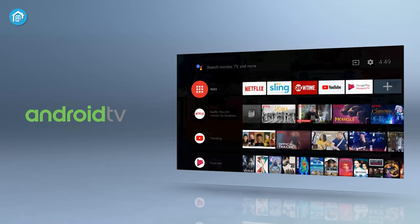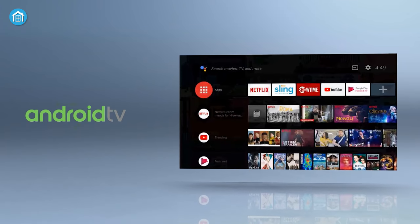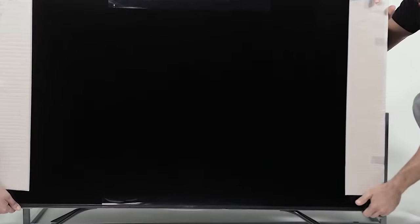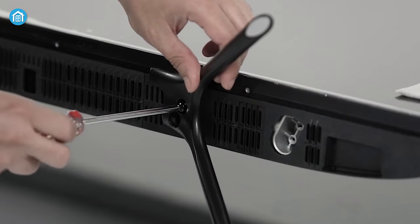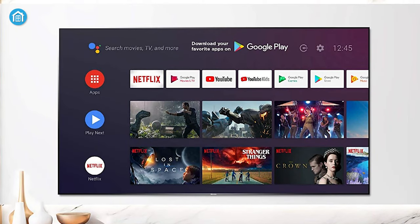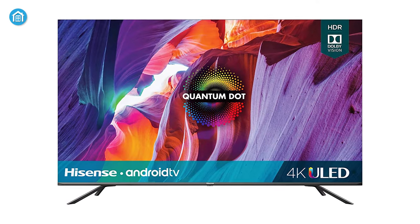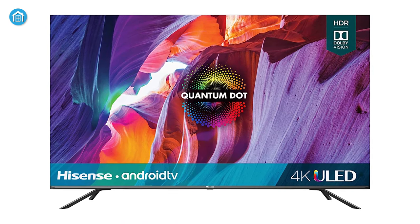The built-in Android TV offers access to a vast library of streaming services, including Netflix, Hulu, Amazon Prime Video, and more. The H8G also features a sleek design with slim bezels and a minimalist stand, making it an excellent addition to any home. The TV's intuitive interface and remote control make it easy to navigate and use. All of these features make the Hisense H8G an excellent choice for anyone looking for an affordable 4K TV with bright and vivid colors.